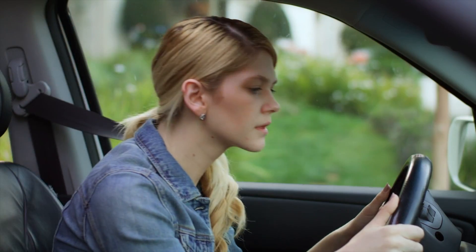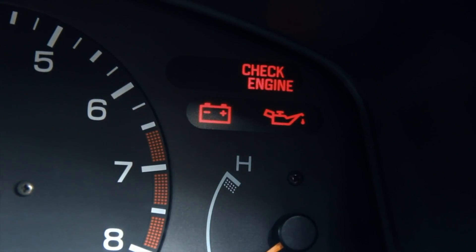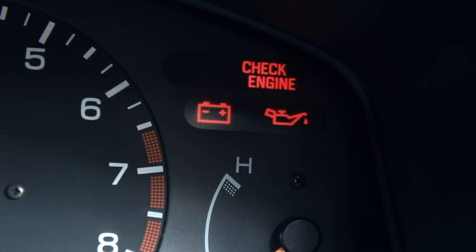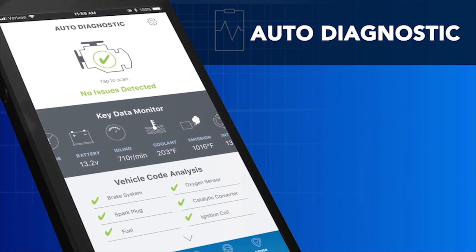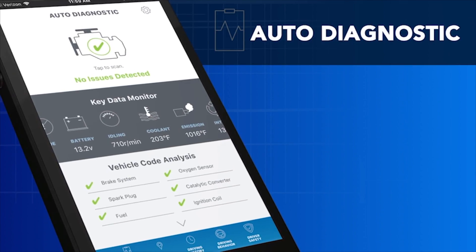Ever wonder what that check engine light means? With Dashpal, it's easy to find out. Dashpal communicates directly with your car and runs a 100-point vehicle inspection, alerting you to any potential problems.